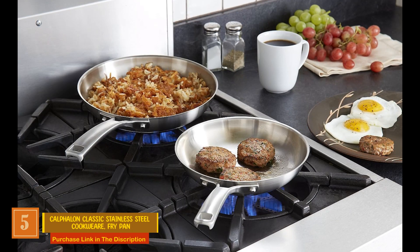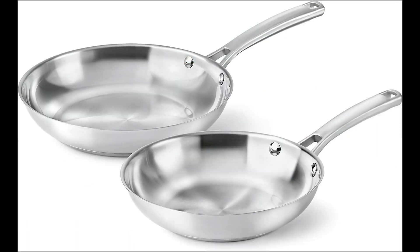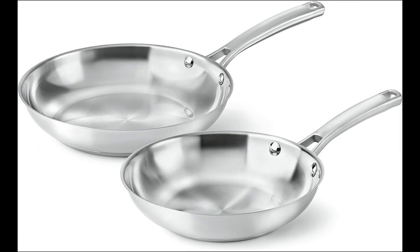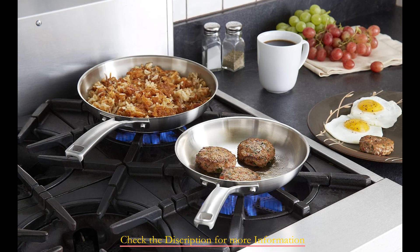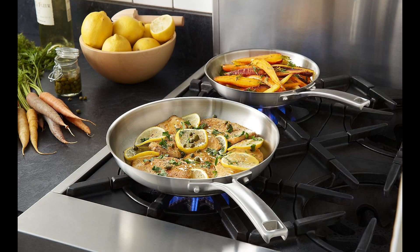Product number five: the Calphalon Classic Stainless Steel Cookware Fry Pan. Presenting a collection of top-tier yet reasonably priced pans from the esteemed brand Calphalon, these pans feature an impact-bonded aluminum construction translating into swift and uniform heating for precision cooking. Notably, they incorporate fill lines for swift volume measurements. The design showcases sloped sides, rendering the pans versatile for a myriad of culinary creations. Enhanced by extended handles, these pans offer ergonomic comfort during use, and their dishwasher-safe nature ensures effortless cleaning.